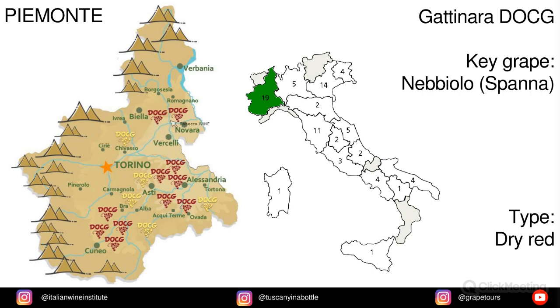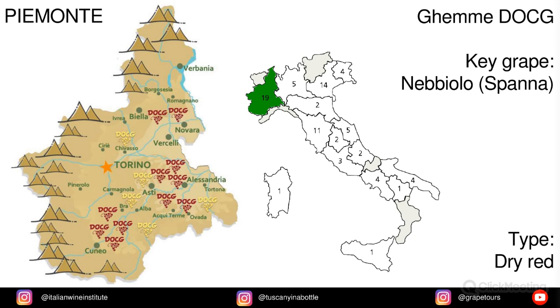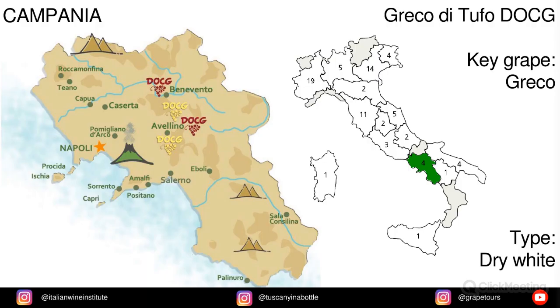Gattinara is made from Nebbiolo, locally called Spanna. Gavi, or Cortese di Gavi, is made from Cortese grapes. Ghemme is also made from Nebbiolo, locally called Spanna. In Campania, Greco di Tufo — and the key grape is Greco.